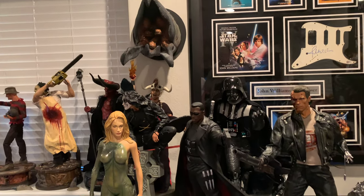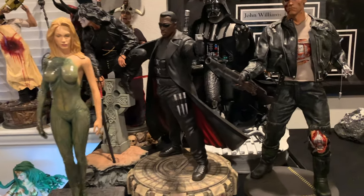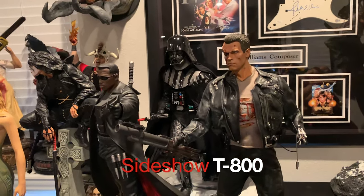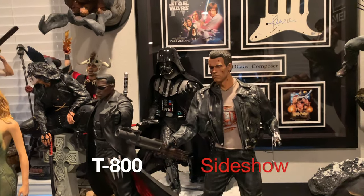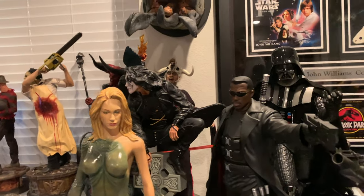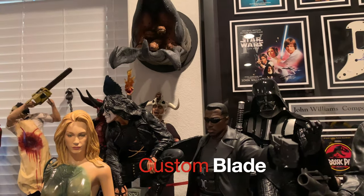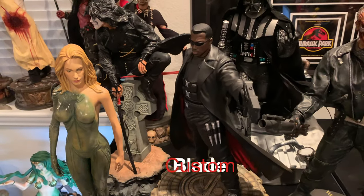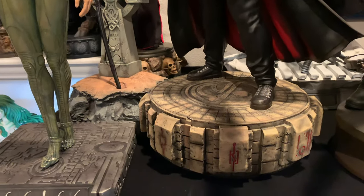And here we have our movie pieces. Starting at the front, you have T2 Sideshow — completely underrated piece. You can get this for like $300 or cheaper sometimes. T2 is one of the best movies of all time in my opinion. Followed by a custom quarter scale Blade — eventually I will do a review on this guy. He has like 30-40 switch-outs and just looks awesome. The base is just killer.